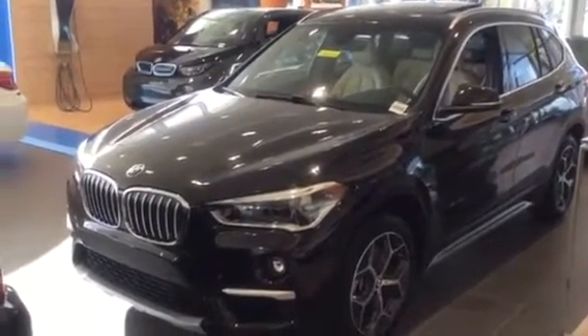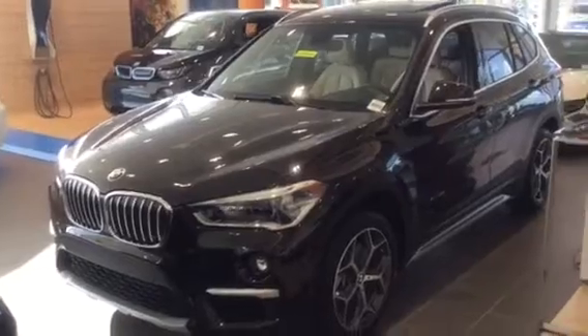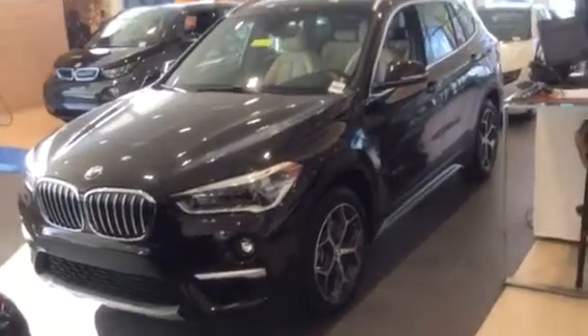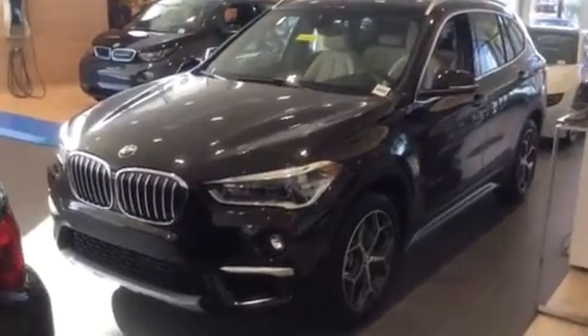Thank you for your interest in the BMW X1. I'm standing here with one now on our showroom floor. I just wanted to provide you a video of one so you could take a closer look at it first hand.